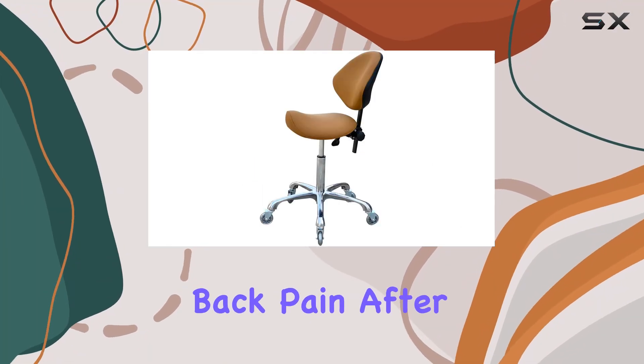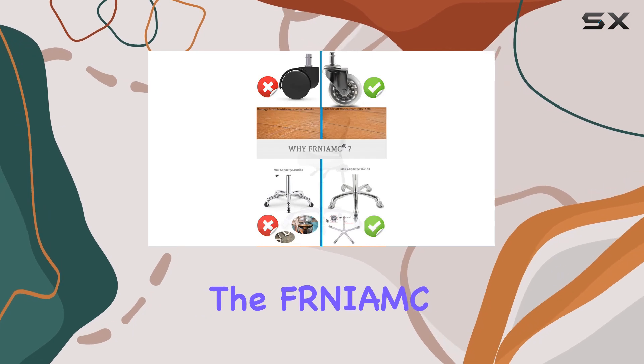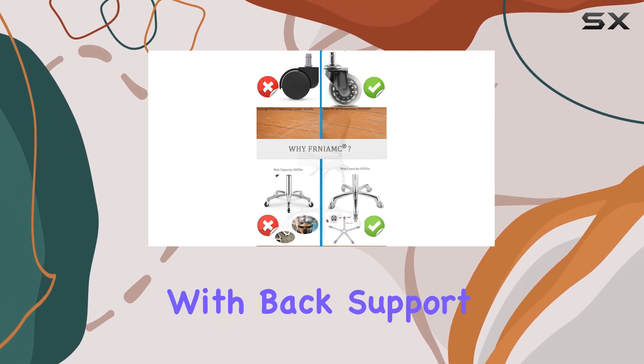Are you tired of experiencing back pain after long hours of sitting? Look no further than the FRNIMC Adjustable Saddle Stool Chair with Back Support.